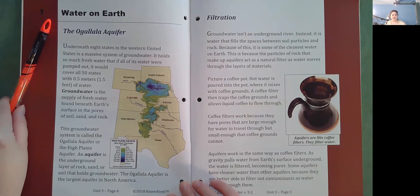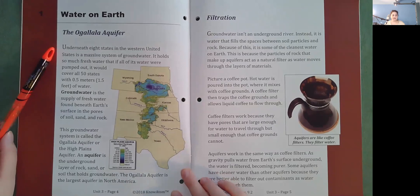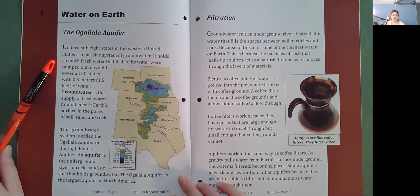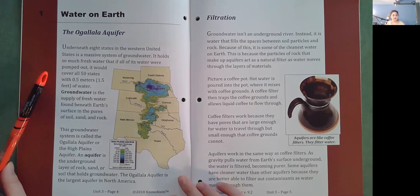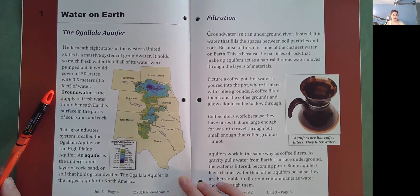Water on Earth: the Ogallala Aquifer. Underneath eight states in the western United States is a massive system of groundwater. It holds so much fresh water that if all of its water were pumped out, it would cover all 50 states with 0.5 meters or 1.5 feet of water. Groundwater is the supply of fresh water found beneath Earth's surface in the pores of soil, sand, and rock. This groundwater system is called the Ogallala Aquifer or the High Plains Aquifer.